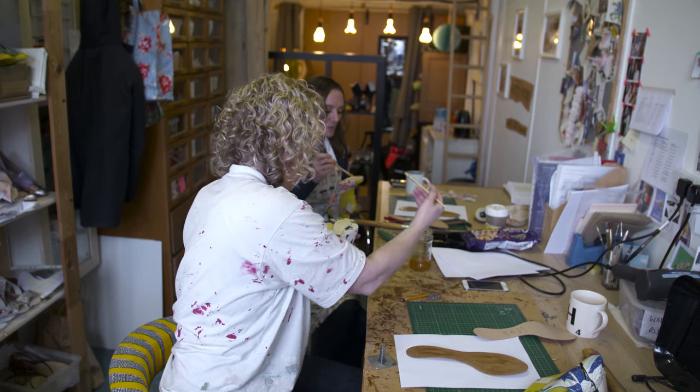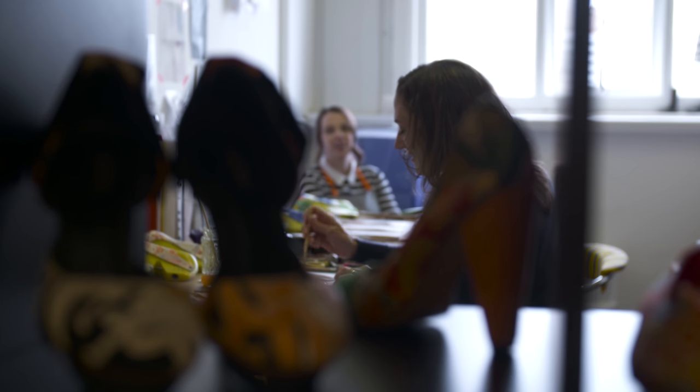I set up the business and over the years I've had lots of different customers who wanted all different types of shoes. Some people come to me because they're very conscious of the eco factor and they really want to wear something that they know has been handmade, is sustainable, and they're supporting British designers by doing that.